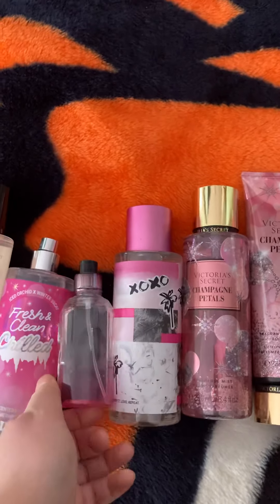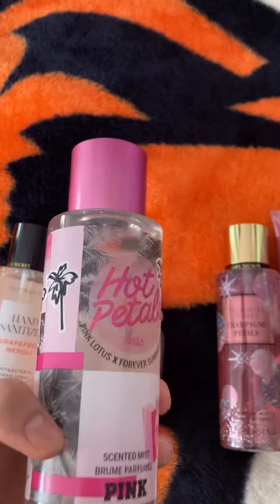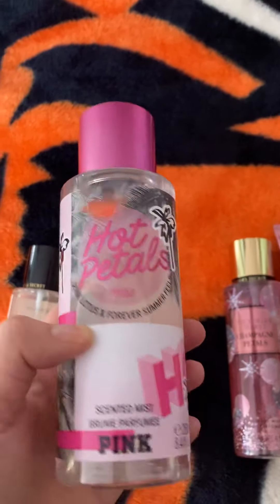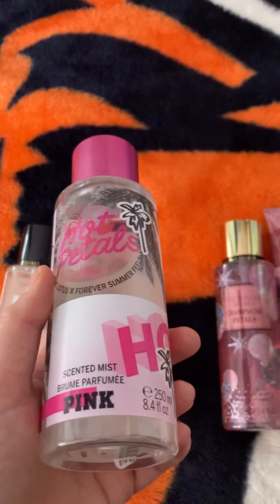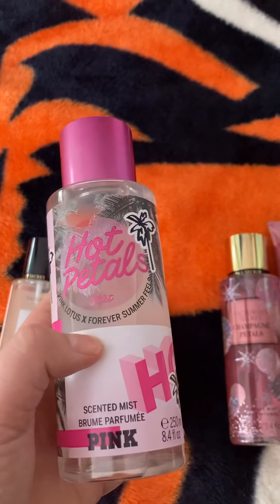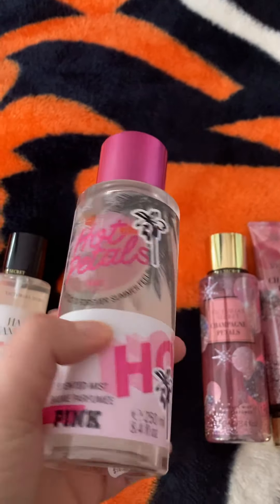The next one I have is Hot Petals. This one my sister got and she just gave it to me. I actually love the smell of this one. It has a very perfumey scent to it and kind of like a cologne scent as well. It's really pretty.